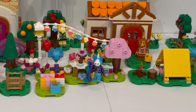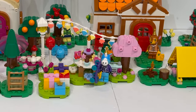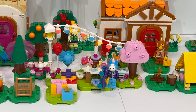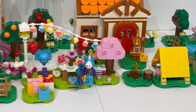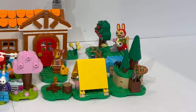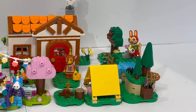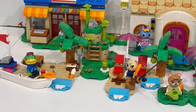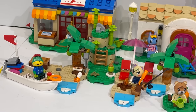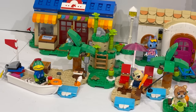The first regular set is 77046 Julian's Birthday Party, which comes with 170 pieces for $15 or 15 euros. Next up, we have 77047 Bunny's Outdoor Activities for $20 — you get 164 pieces. Then we have 77048 Cap'n's Island Boat Tour for $30 or 30 euros, you get 233 pieces.